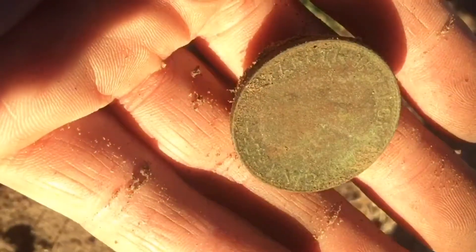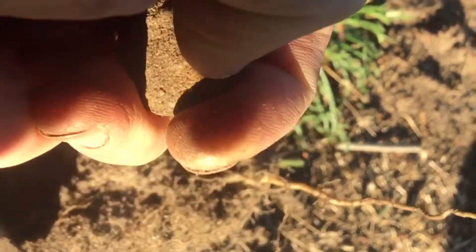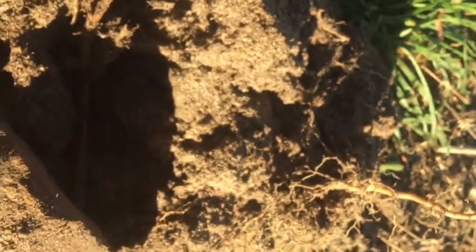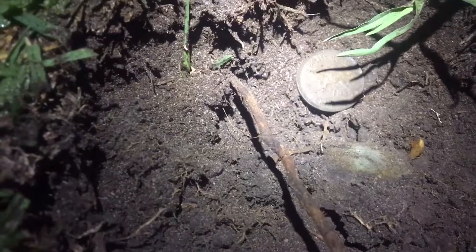A tonne of one and two cent pieces. The green Victoria penny — finally! Another one that comes off in the patina, pressed into the dirt. Awesome.